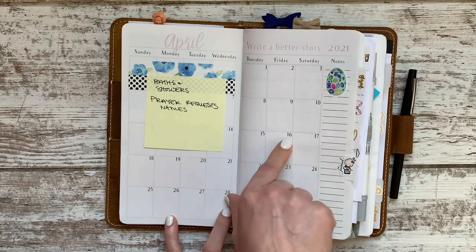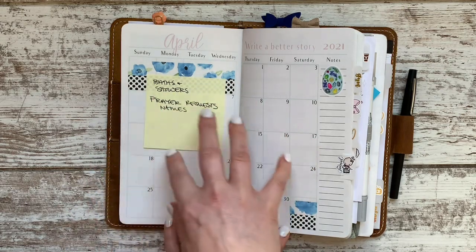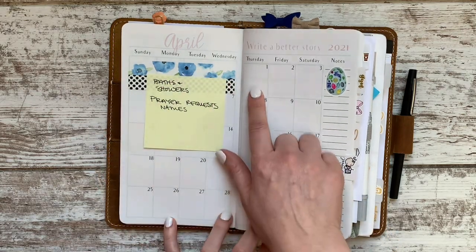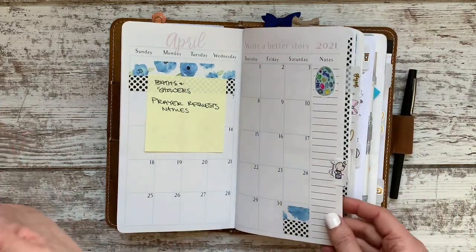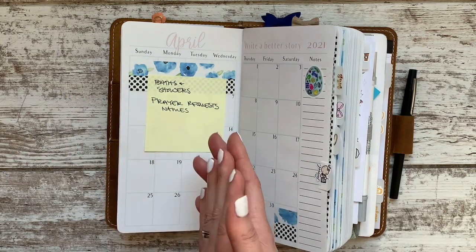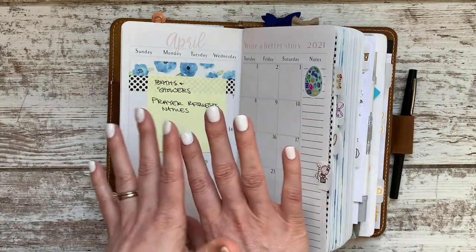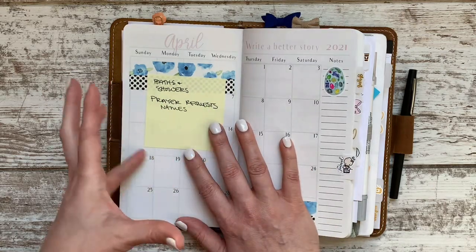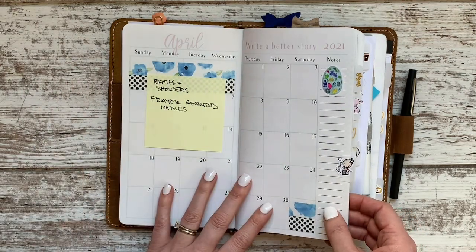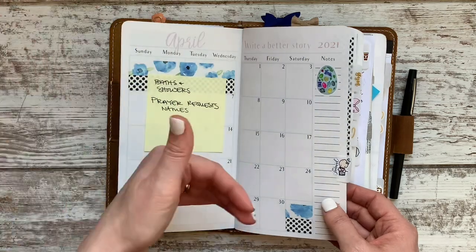Another idea is to incorporate this spread as part of my faith practice — writing down people I want to pray for with a kind of monthly schedule, so each day I can turn here and pray for different friends and family about different things. I do have a completely separate prayer journal, but sometimes I really use it a lot and other times it kind of sits on a shelf. If I could bring some of that information into something I use every day, that kind of condensing is really helpful.